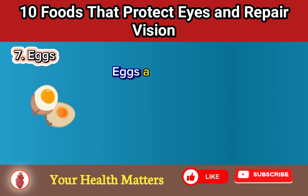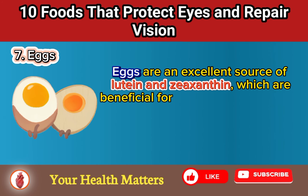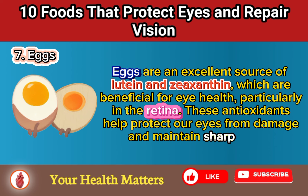Food 7: Eggs. Eggs are an excellent source of lutein and zeaxanthin, which are beneficial for eye health, particularly in the retina. These antioxidants help protect our eyes from damage and maintain sharp vision.